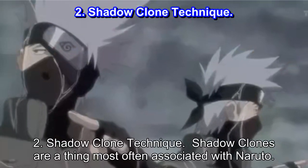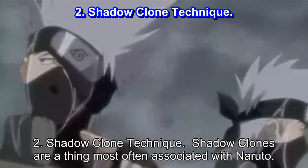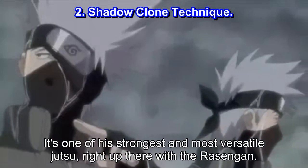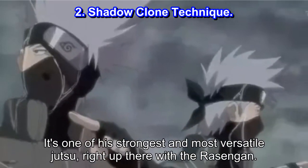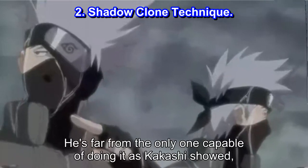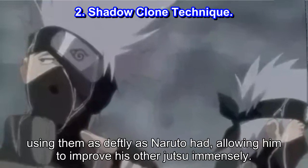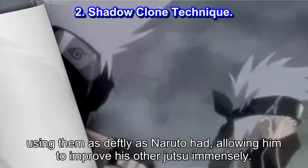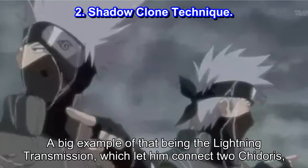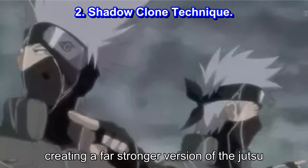Number 2: Shadow Clone Technique. Shadow clones are a thing most often associated with Naruto — one of his strongest and most versatile jutsu, right up there with the Rasengan. He's far from the only one capable of doing it, as Kakashi showed, using them as deftly as Naruto had, allowing him to improve his other jutsu immensely. A big example of that being the lightning transmission, which let him connect two Chidoris, creating a far stronger version of the jutsu.